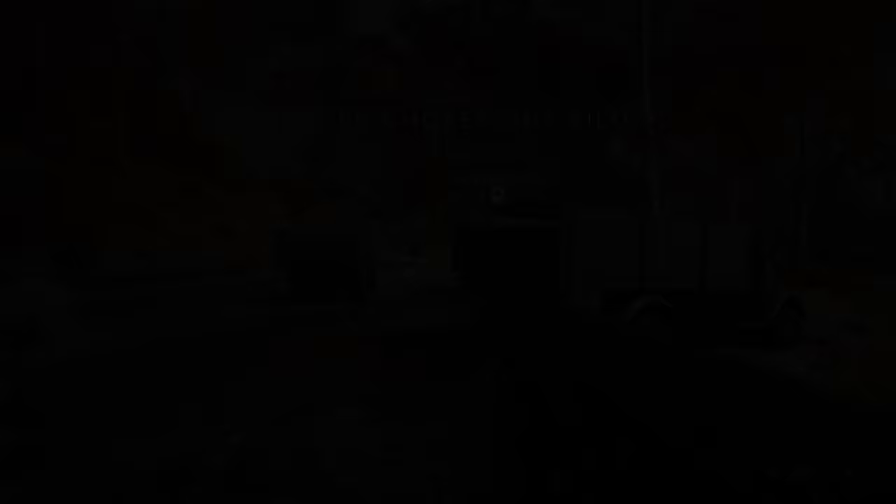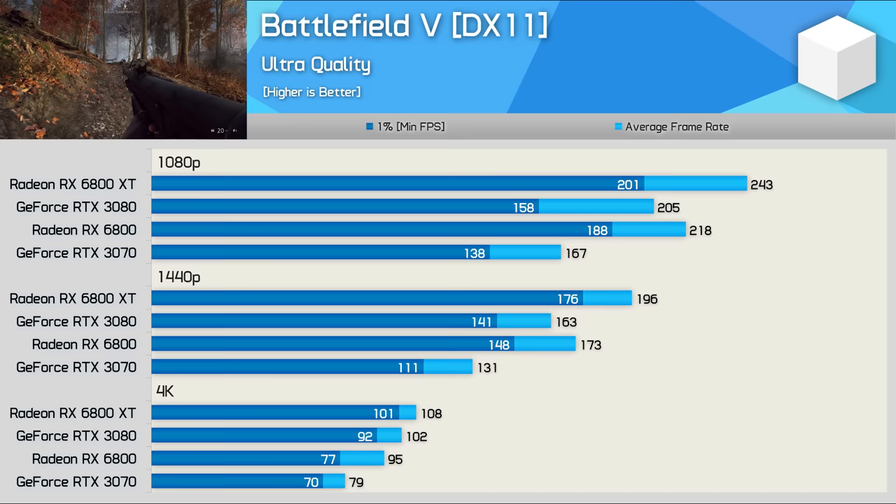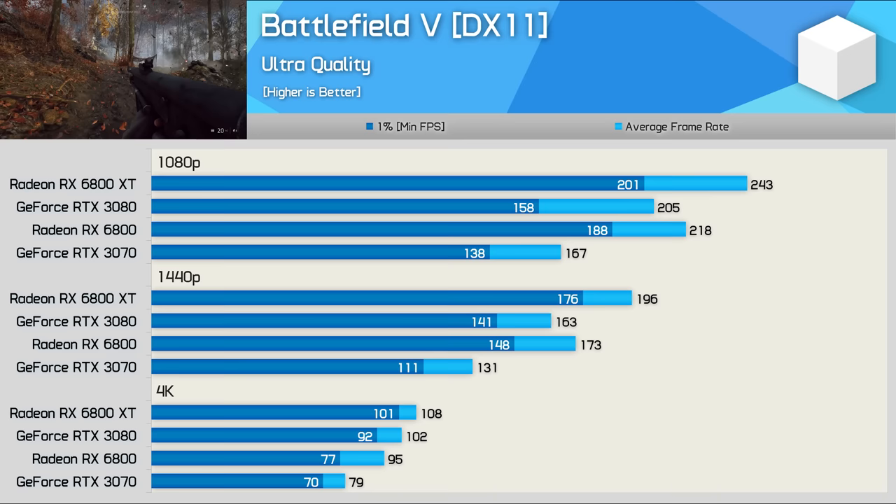Starting with Battlefield 5, we see that the Radeon GPUs have a significant performance advantage in this title. So much so that the RX 6800 is able to beat the RTX 3080 at 1080p and 1440p. That meant at 1440p, the 6800 XT was 20% faster than the RTX 3080 — a massive performance difference given they occupy a similar price point, or at least they're meant to.